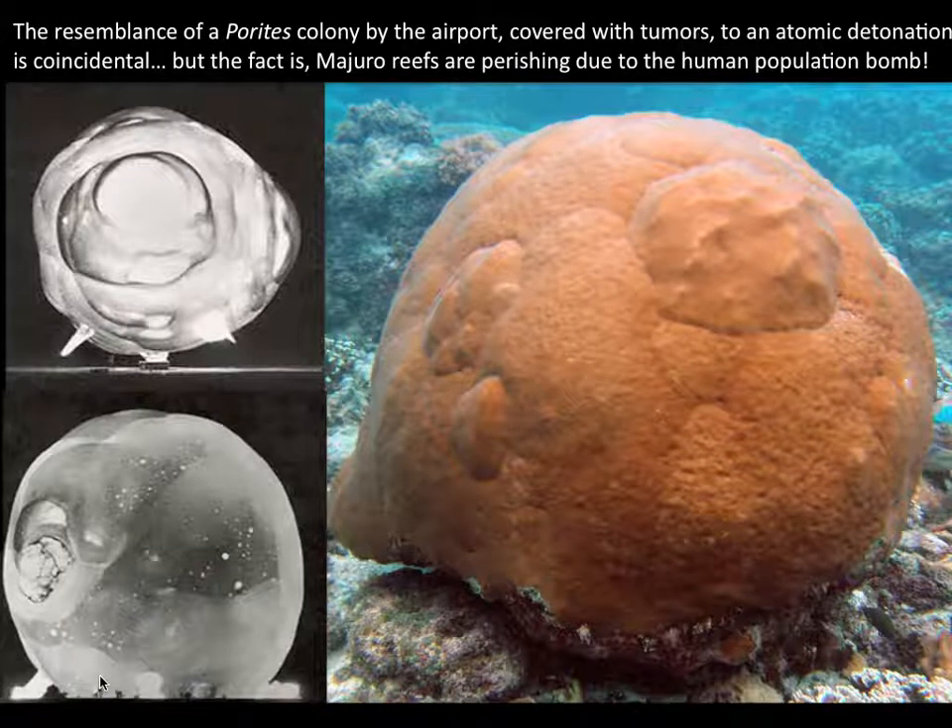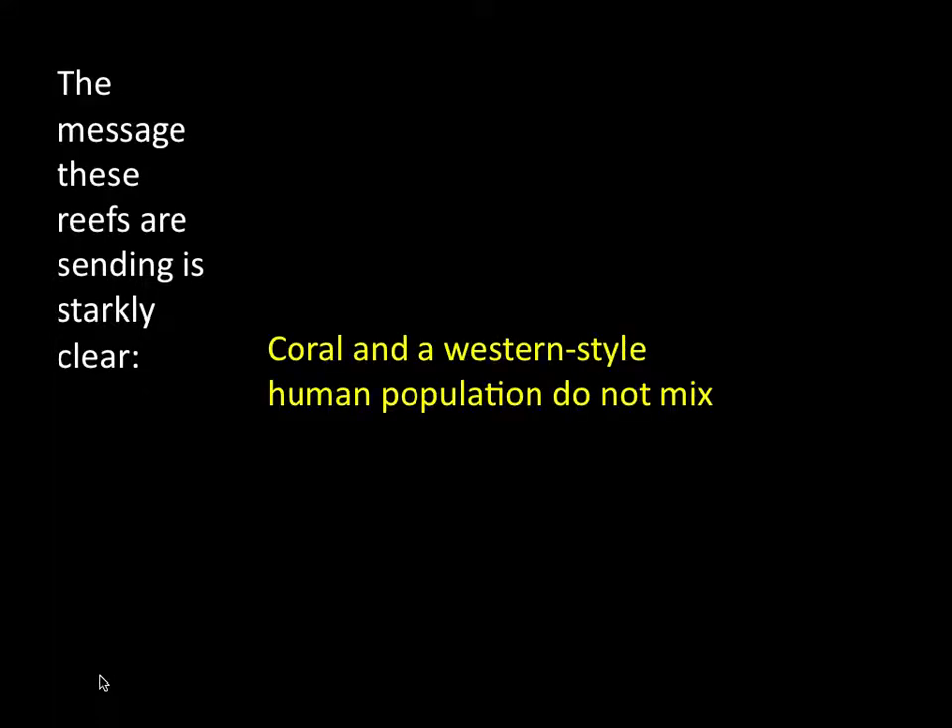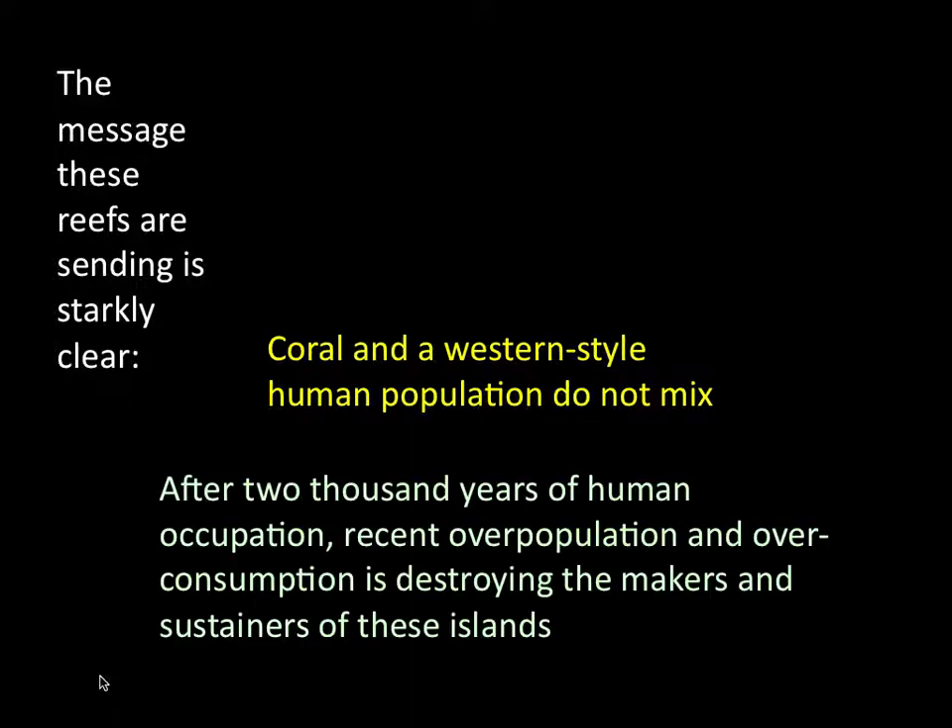My last coral image depicts a coincidental superficial resemblance between a very weird-looking Parides covered with tumor-like growth anomalies and famous images of New Mexico atomic detonations. The superficial resemblances are coincidental. But the fact is, the reefs of Maduro are perishing due to a human population bomb. The message these reefs are sending us is very clear: coral and a Western-style human population simply do not mix. After 2,000 years of sustainable human occupation, the recent overpopulation of the Marshall Islands — particularly Maduro — and Western-style overconsumption is destroying the makers and sustainers of these islands.